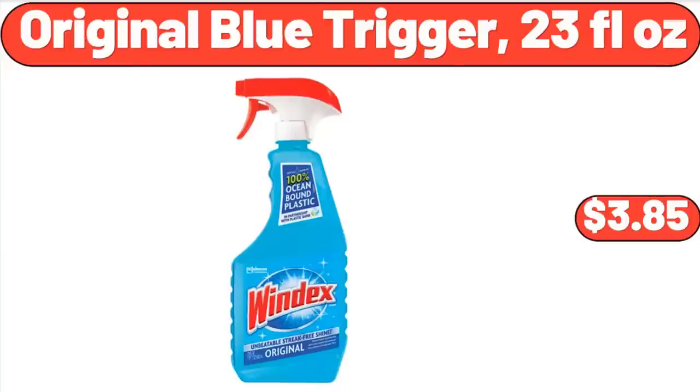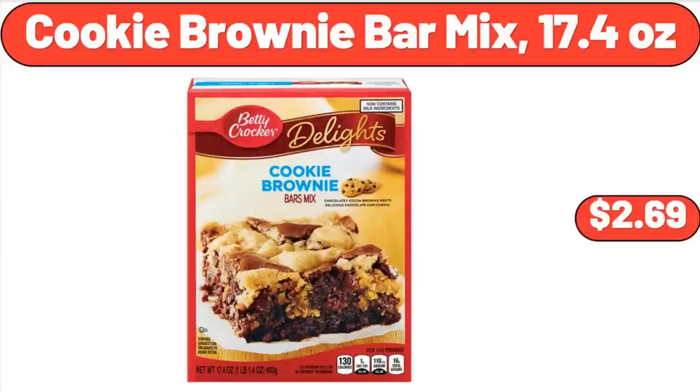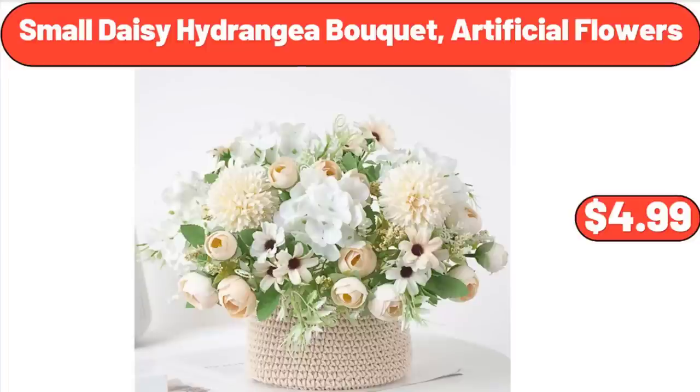Original Blue Trigger, 23 Fluid Ounces: $3.85. Cookie Brownie Bar Mix, 17.4 Ounces: $2.69. Small Daisy Hydrangea Bouquet Artificial Flowers: $4.99.